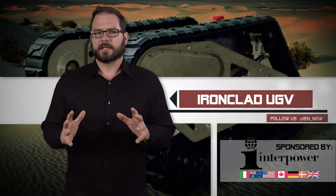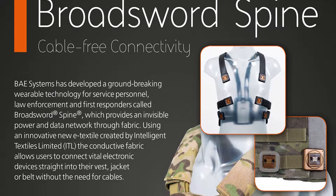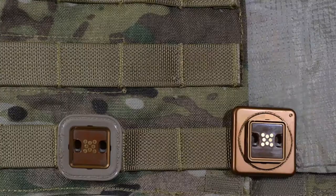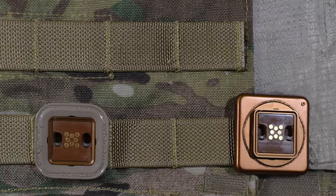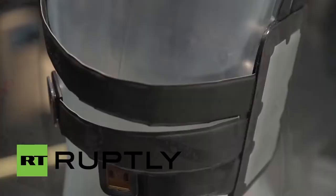Not to be outdone on its own turf, BAE Systems made a splash with an array of field equipment. The Broadsword Spine is an invisible power and data network built into a soldier's clothing using conductive fabrics instead of wires. It's a unique wearable developed using technology from Intelligent Textiles Limited that can supply electricity through yarn. BAE also developed new technology that protects pilots from laser attacks.